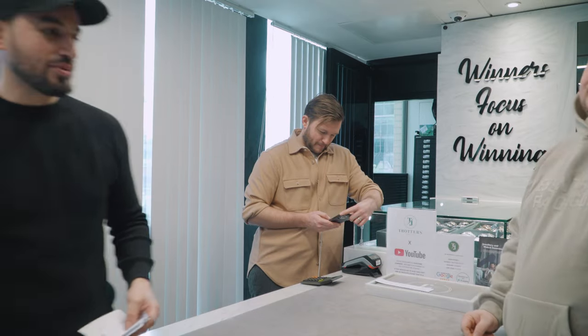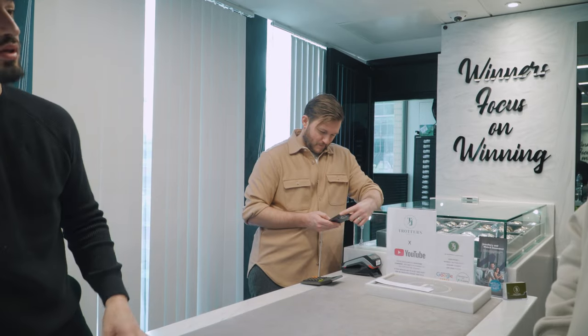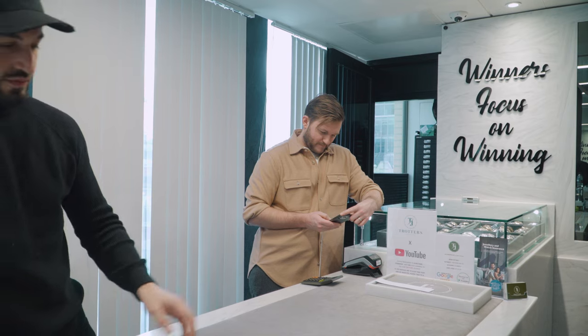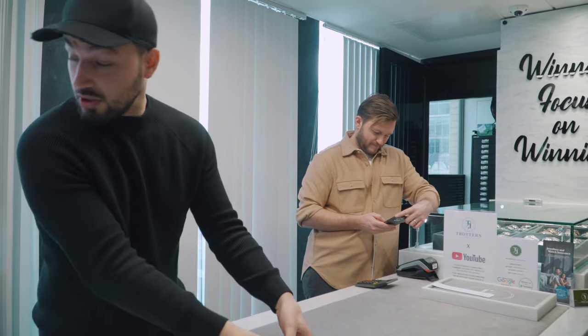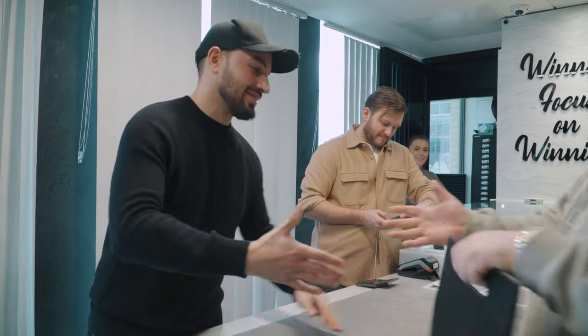Thanks for coming down, man. No problem — appreciate the journey. Yeah, I do want one for the summer. We've got you on Instagram, so it's not a problem. See everybody. Thanks, have a good day. Cheers bro.